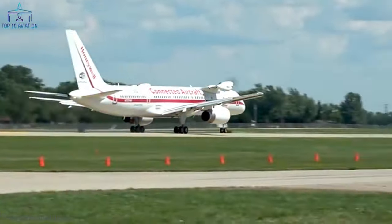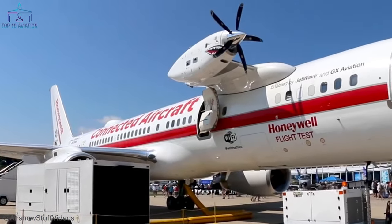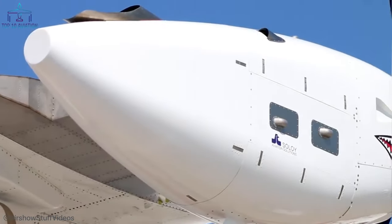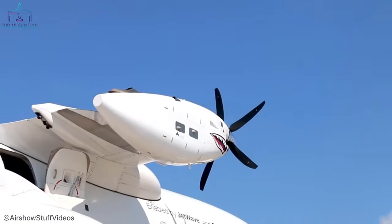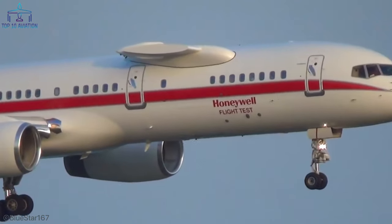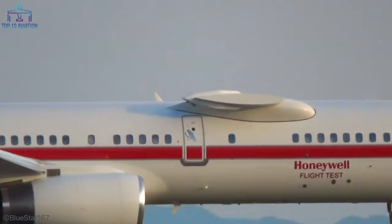Number 4: the Boeing 757 Honeywell Testbed. Honeywell operates a unique Boeing 757 as a testbed for various jet engines. The Honeywell 757 has an extra engine mount that can be configured to test different engines and wing designs that various companies are developing. Sometimes Honeywell will use the 757 to test a turboprop engine or a gas turbine engine, and sometimes it will fit a standard flat wing design to conduct airfoil testing.